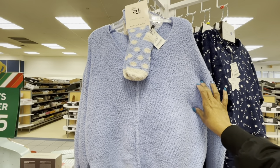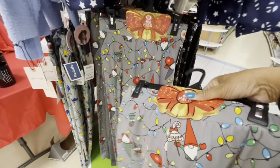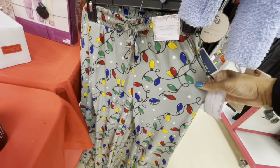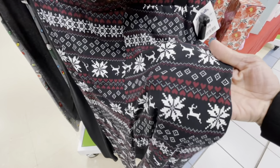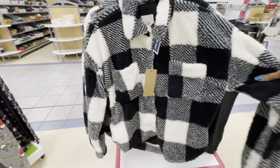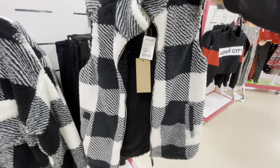Here is a sweater and sock set — nice sweater for $19.99. Here is a two pack of pajamas with the gnomes, and the other ones are gray — $9.99, not bad for two. Here is one with some of the lights, $8.99. You get a two pack of these for $9.99. A nice little jacket, $25. And here is a little vest — black and white check for $16.99.